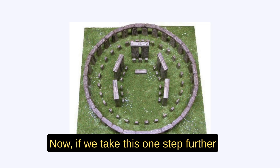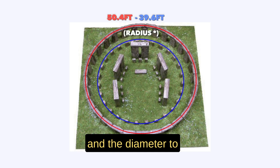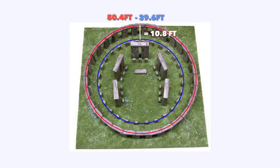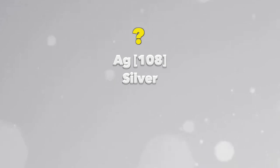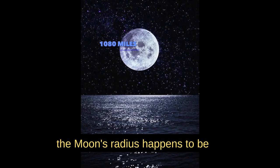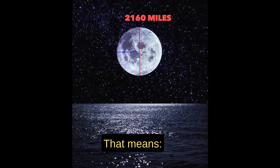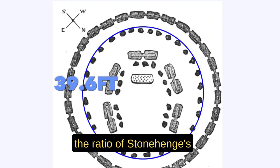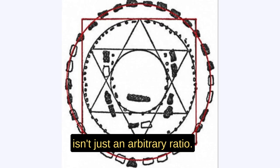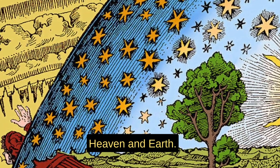If we pay attention to the difference between the diameter to the outer centerline and the diameter to the inner blue stone circle, we get a value of 10.8 feet. The moon's radius happens to be 1,080 miles, and its diameter happens to be 2,160 miles. That means the ratio of Stonehenge's inner and outer circles provides us with the ratio of Earth and Moon. This whole geometry isn't just an arbitrary ratio — it is born from the geometrical marriage of Heaven and Earth: the squaring of the circle.